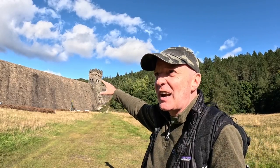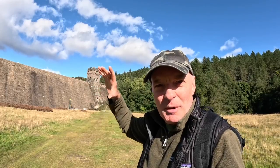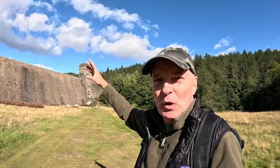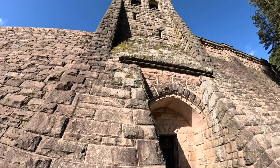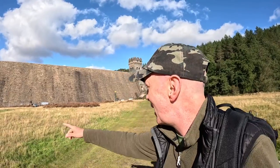Built like a castle - fantastic isn't it. Built in the days where they wanted it to look good and be aesthetically pleasing. Look at the turrets on it, absolutely amazing. Now there's a sign down there that says no drones, and there are lots of workers down there, so I probably better not drone it.